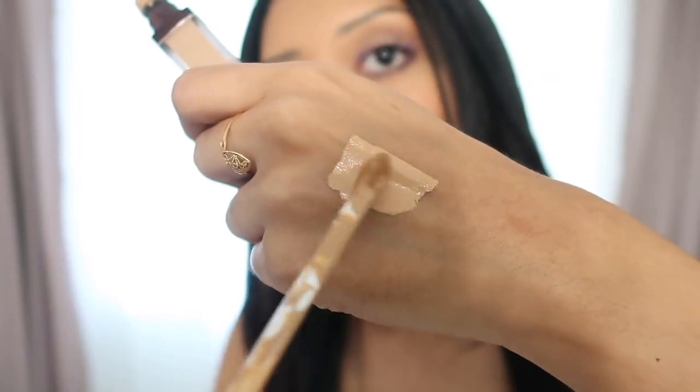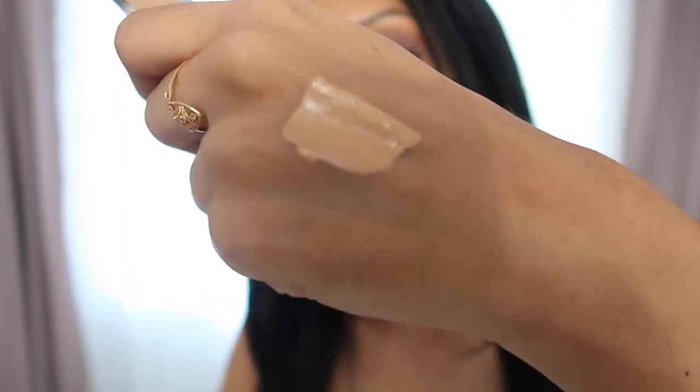Next, we have the concealer I'm wearing right now. This is the Hourglass Vanish Airbrush Concealer in the color Dune for $34. I'm really picky about concealer — I typically don't wear foundation, so I need my concealer to do big things for me. And this came through: full coverage, blurring effect, and a little goes a long way, so it offsets the price. I tested a few concealers before purchasing but I'm really satisfied with this one.